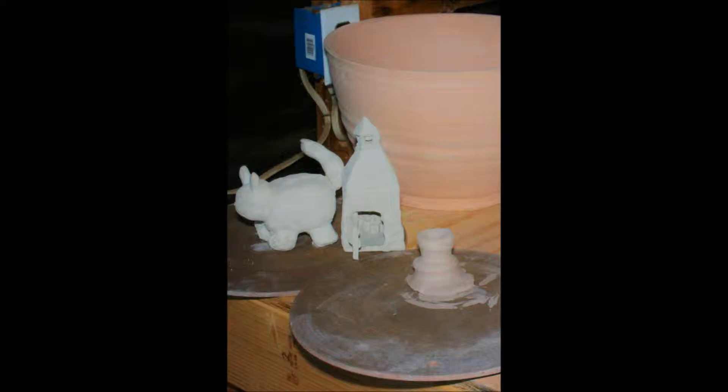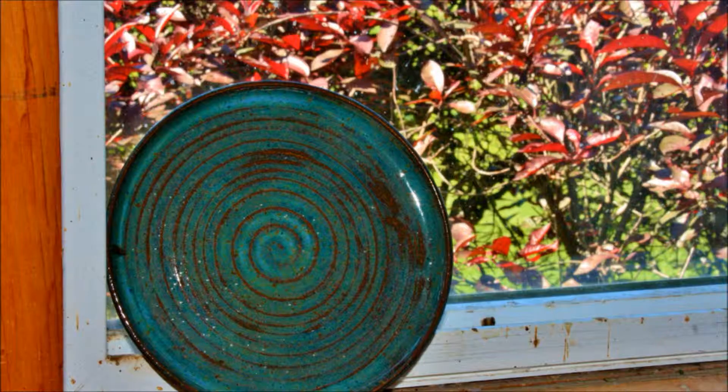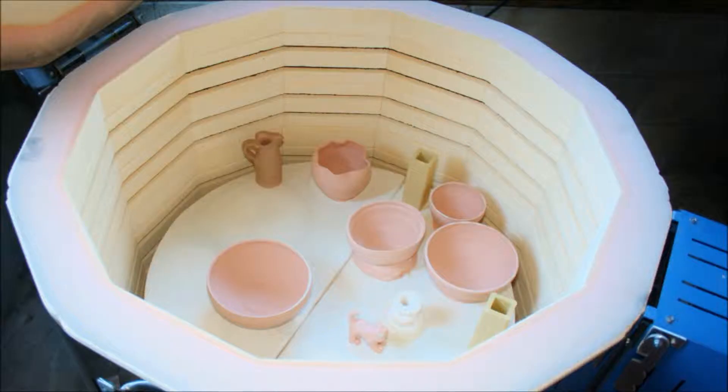There's the cat bank that the kids have made and also the steeple building. A piece of pottery that I've made that's just sitting on the windowsill. Now it's getting a little colder out, so it's nice to see the summer weather through the window.